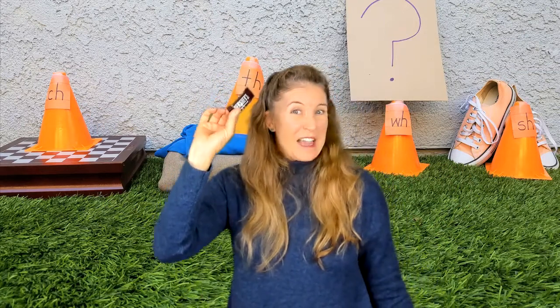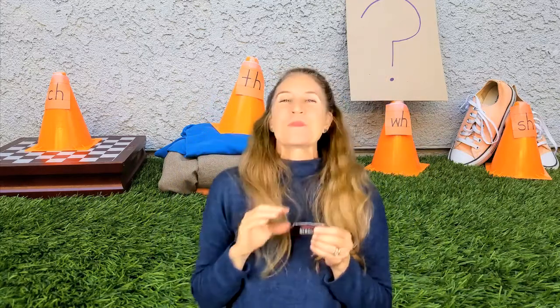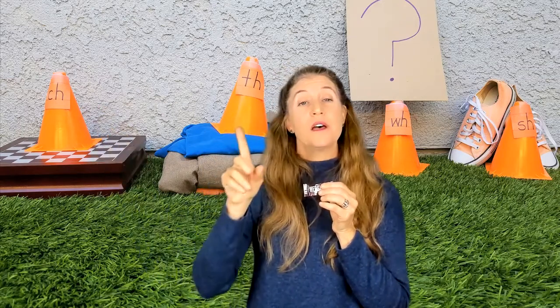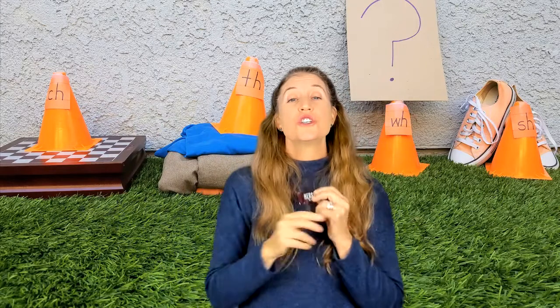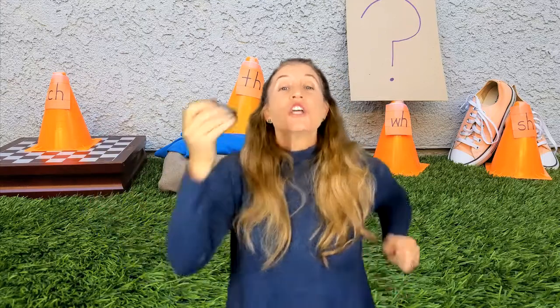Last one — chocolate. I bet none of you like to eat chocolate. Who would I need in that sound? Listen to it. Ch, o-c-let. Chocolate. Do I hear it as a ch, th, w, or sh? Yes, good job. You're getting so good at these H brothers. It is my C-H. Ch, ch, ch, chocolate.